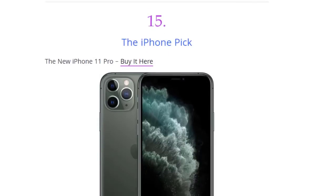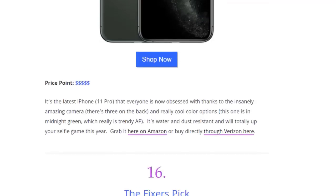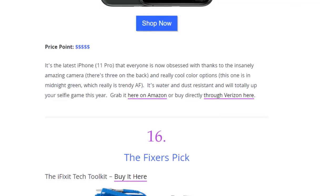Next we have the iPhone pick — the new iPhone 11 Pro. It's the latest iPhone 11 Pro that everyone is now obsessed with, thanks to the insanely amazing camera and really cool color options. This one is midnight green, which is really trendy. It's water and dust resistant and will totally up your selfie game this year. Grab it on Amazon.